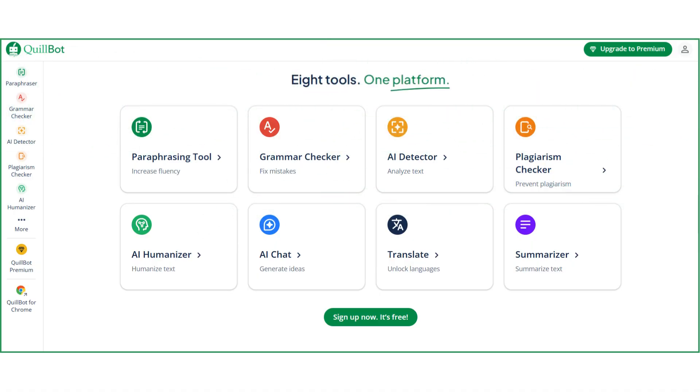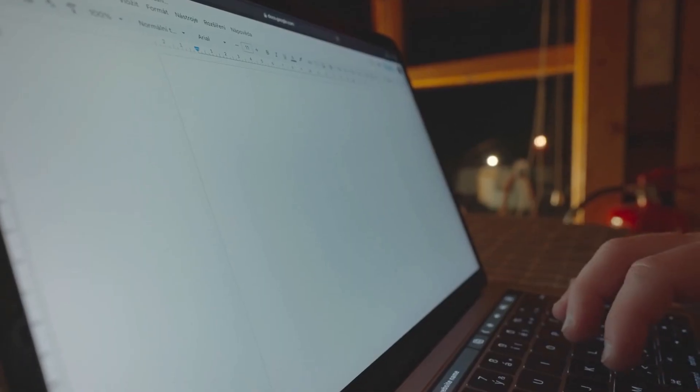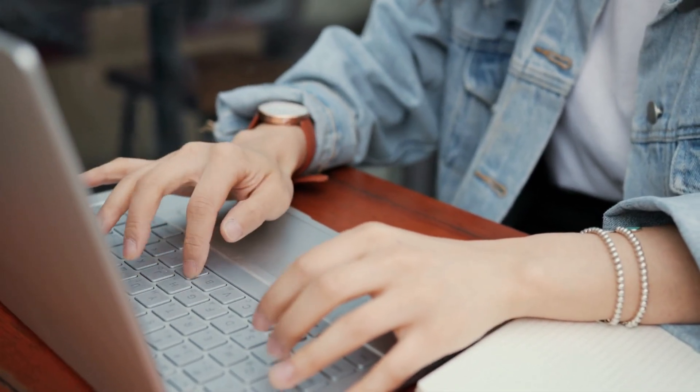All of this is available in one simple dashboard or directly through their browser extension. Whether you're writing a thesis, an email, or a social media post, Quillbot adapts to your tone and improves clarity fast.